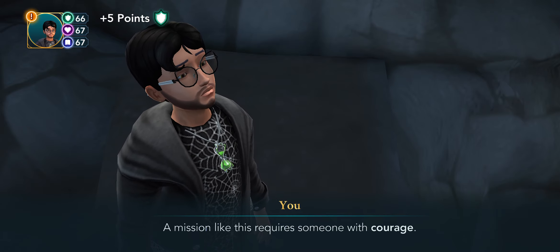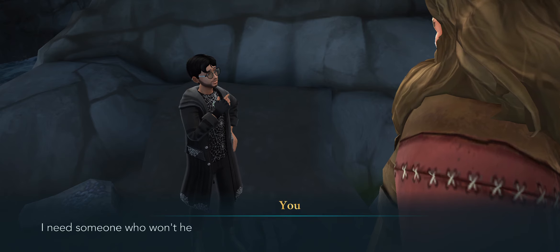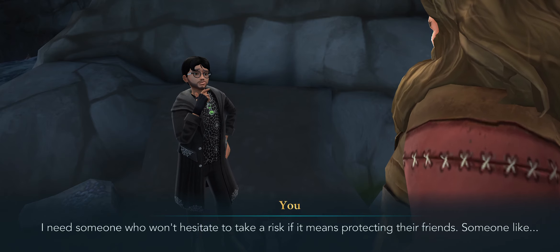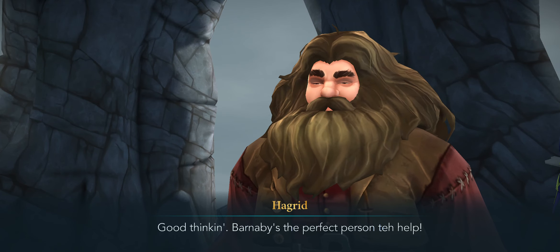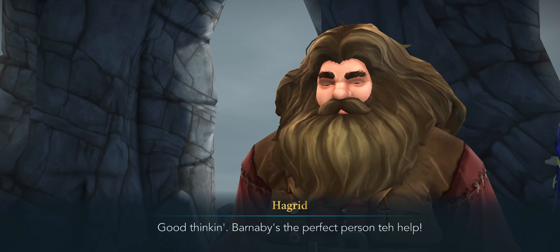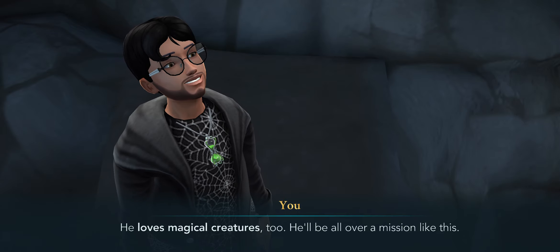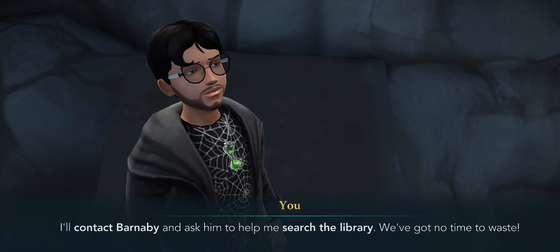A mission like this requires someone with courage. The Swooping Evil can be dangerous — whoever I pick needs to be brave, someone who won't hesitate to take a risk if it means protecting their friends. Someone like Barnaby Lee. Good thinking — Barnaby's the perfect person to help. He loves magical creatures too, he'll be all over a mission like this. I'll contact Barnaby and ask him to help me search the library. We've got no time to waste.